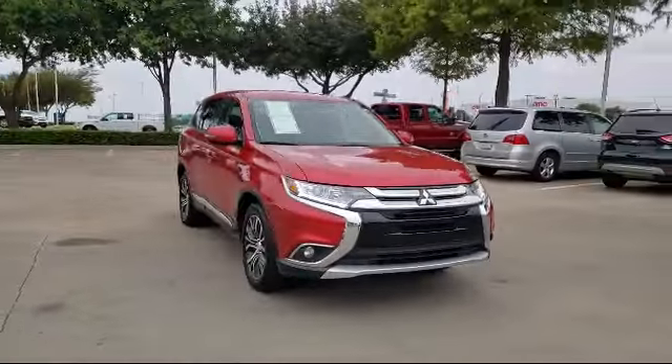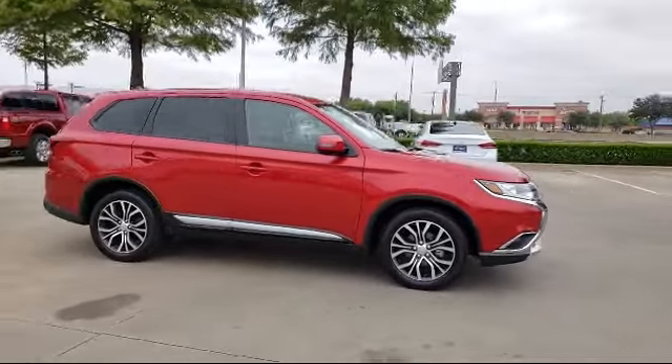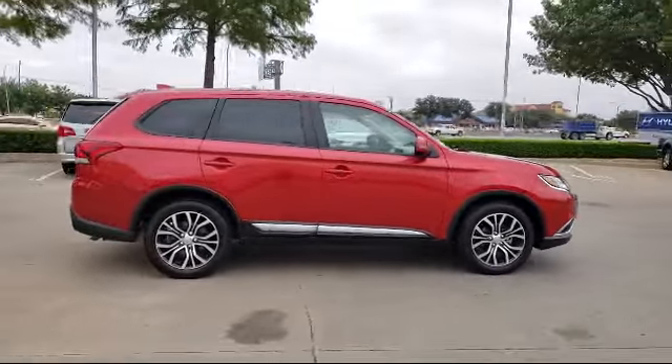It also features a rear view camera, air conditioning, traction control, fog lights, and has less than 40,000 miles on the odometer.